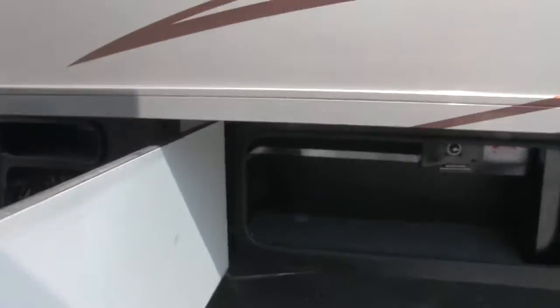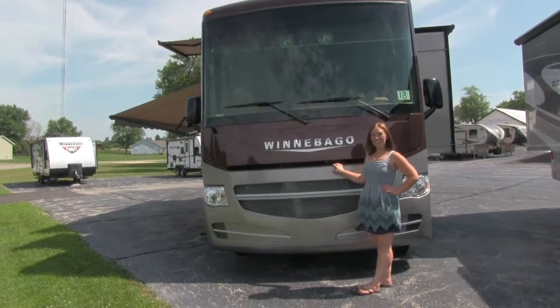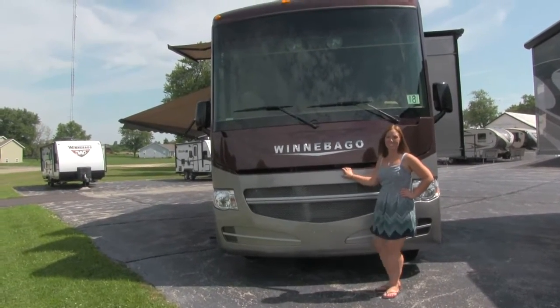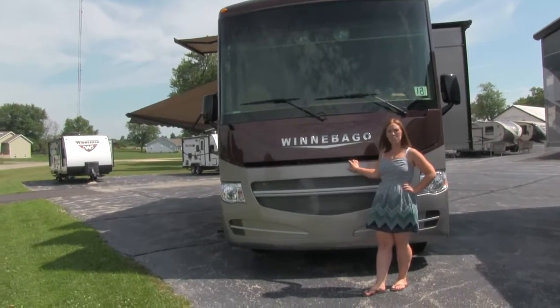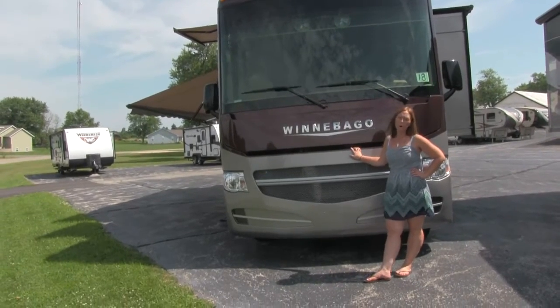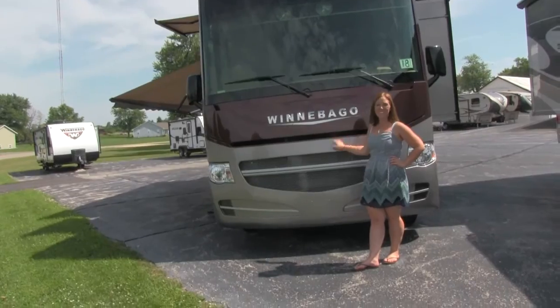Such a beautiful unit. Once again this is the 2016 Winnebago Sightseer 36Z. If you would like more information you can come visit us — we're at 6841 Auburn Road in Rockford, Illinois — or you can find us online at winnebagomotorhomes.com. Have a great day!